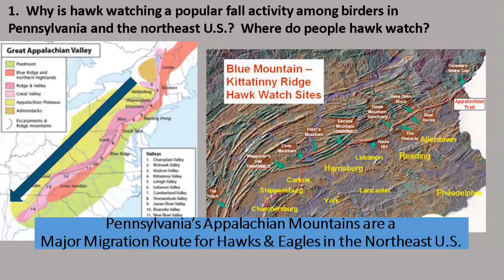Looking at this map on the left, the purple and red coloring shows where the Appalachian Valley and mountains pass through the northeast U.S. Hawks migrate from northeast to southwest through the mountain ranges of the Appalachians. On the right, two of the major mountain ranges here are the Blue Mountain and Kittatinny ridges. Hawk watchers line up along different locations there as the hawks move from northeast to southwest. In that sense, the Appalachian Mountains of Pennsylvania are like a hawk superhighway for migration.